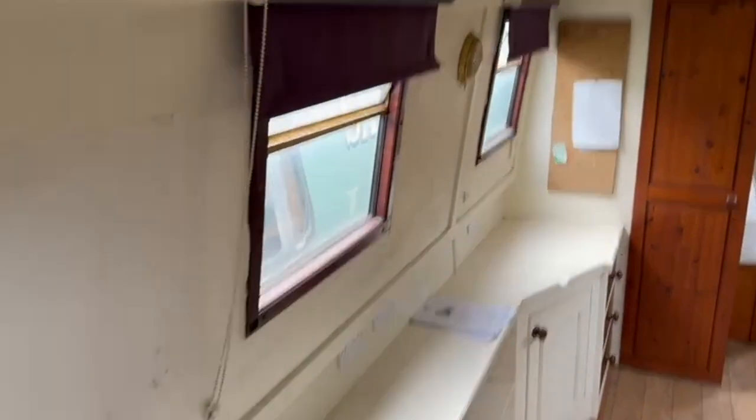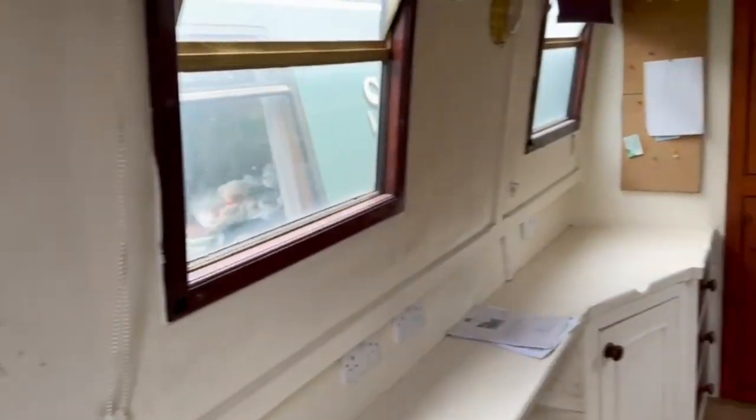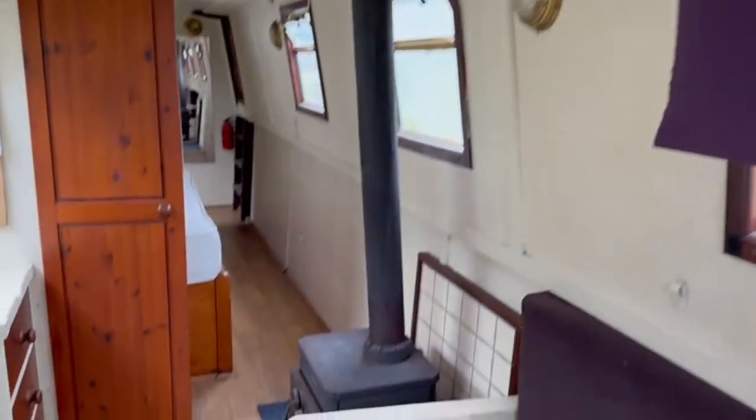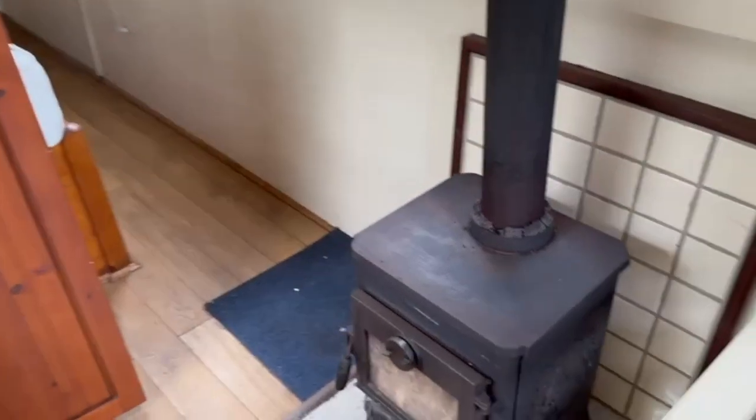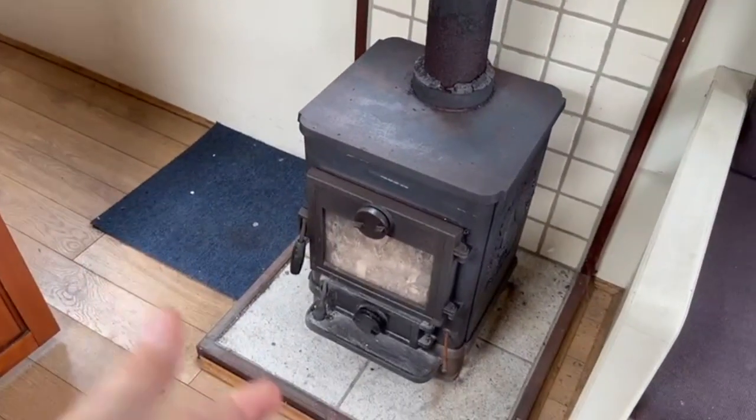This boat in its day was a charter boat so it's a bit bare. It's a bit tired nowadays but it's got all the attributes you need — you can literally live aboard it straight away. Nice big log fire there, that's working as well. It's lovely and warm on a nice cold day like today. You've got a double bed here and the wardrobe.